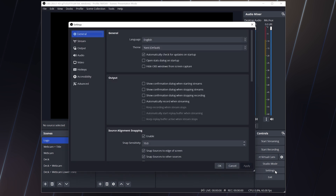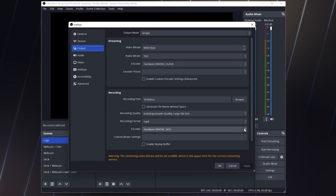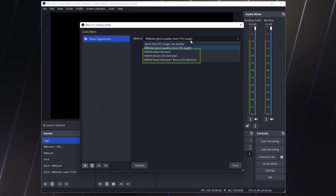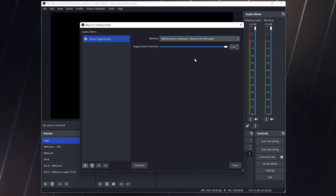OBS 28 is getting a massive upgrade for NVIDIA users. On top of adding AV1, streamers will benefit from HEVC encoding, HDR support, and native integrations of AI effects like virtual background and noise removal, powered by NVIDIA Broadcast — all alongside performance enhancements that will significantly reduce encoding overhead.